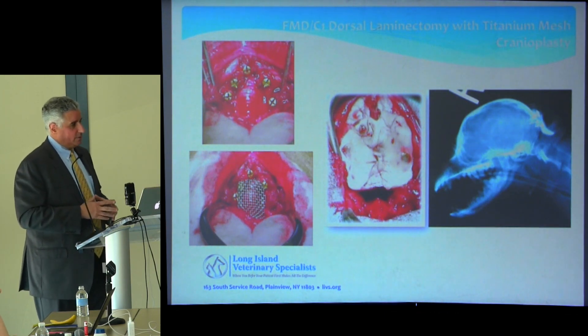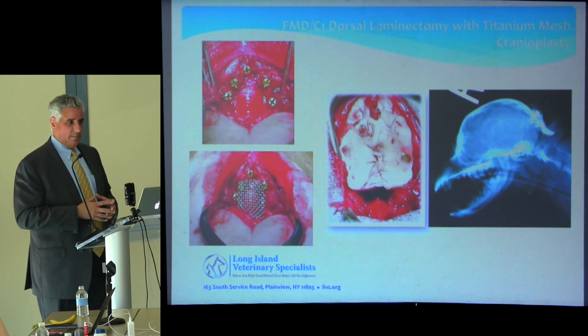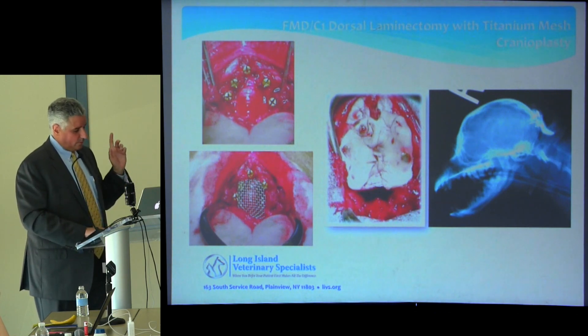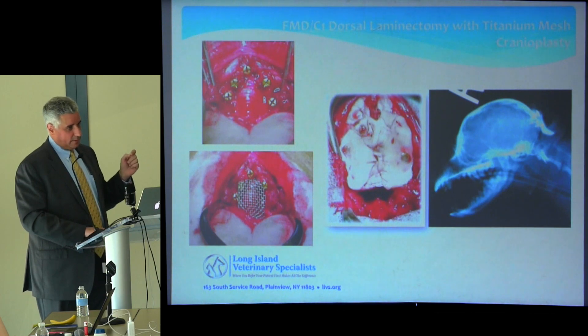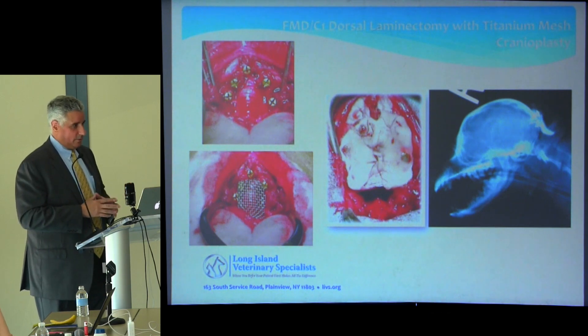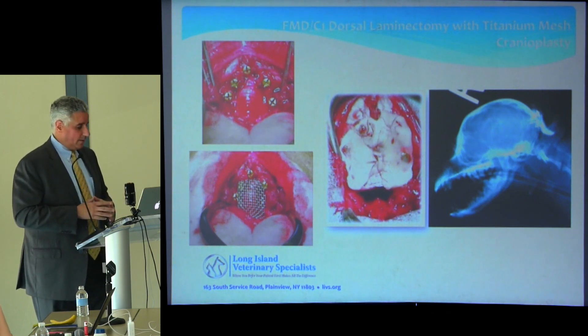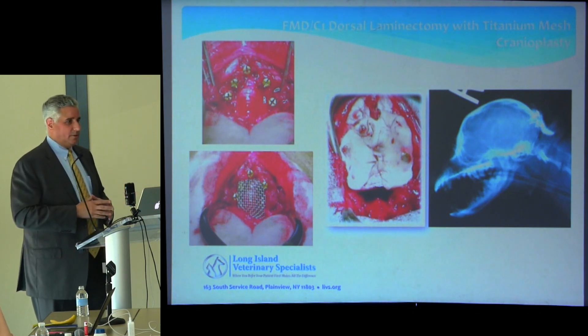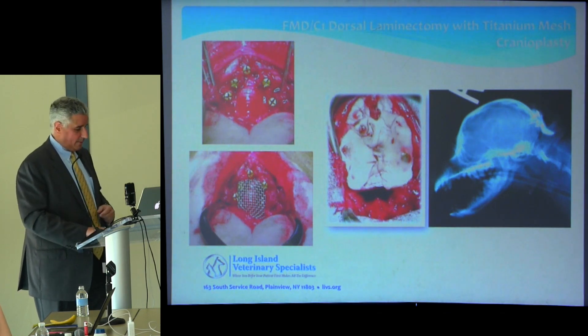We do a fairly large decompression. Our patients are horizontal so we don't have to worry too much about cerebellar slouching. We also do a durectomy — we don't do duroplasty. We don't seem to have any issue with CSF leakage. We resect the dura, and in a subsequent paper we submitted them all for biopsies because I hadn't seen anything in the literature about histologic findings on these dura — we have a few hundred specimens and that paper is forthcoming.